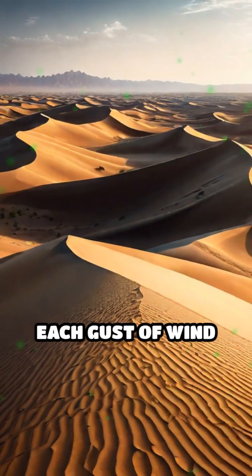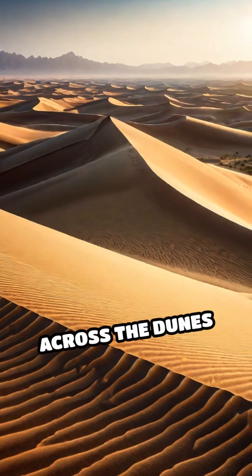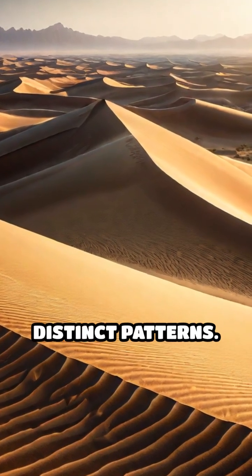Each gust of wind creates tiny ridges and valleys in the sand, forming unique fingerprints across the dunes that constantly change, yet hold distinct patterns.